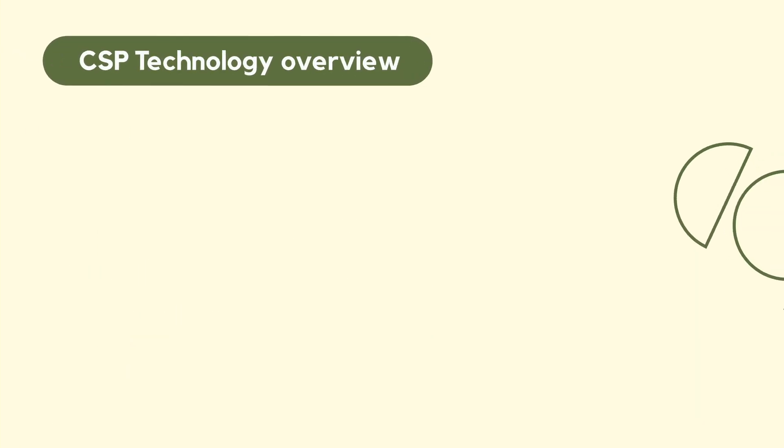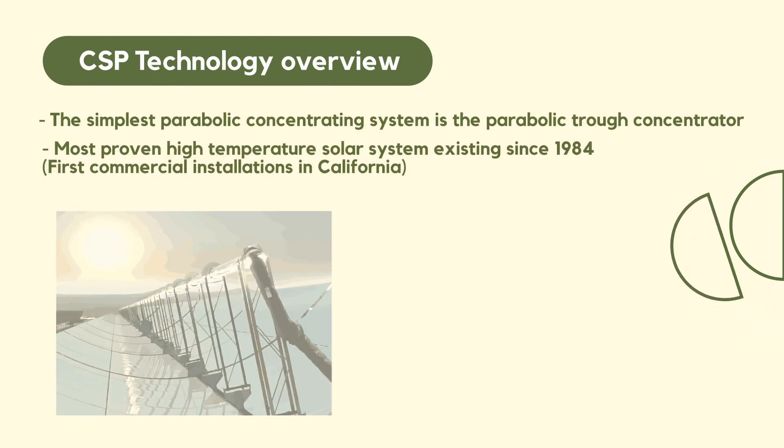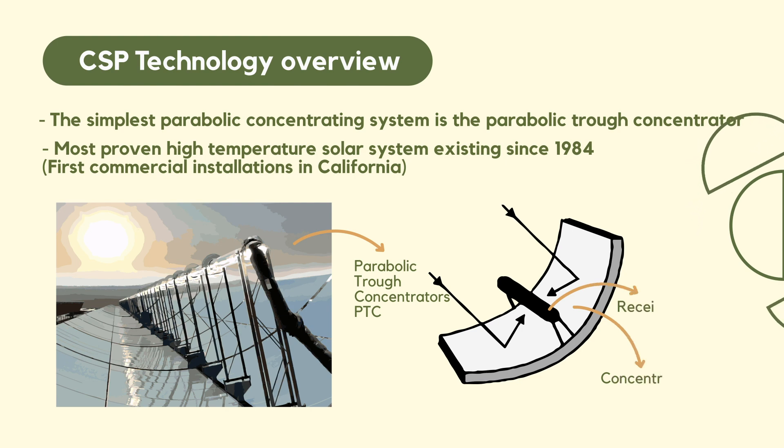Some of the technologies used in CSP — one of them is parabolic trough concentrators. It is a simple system with a pipe placed in the focus of a parabola, and the parabola focuses and concentrates the radiation through mirrors. These parabolas can be more than 5 meters wide and they need to track the sun, in this case a one-axis tracking system.